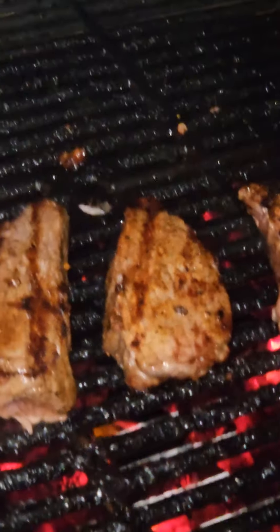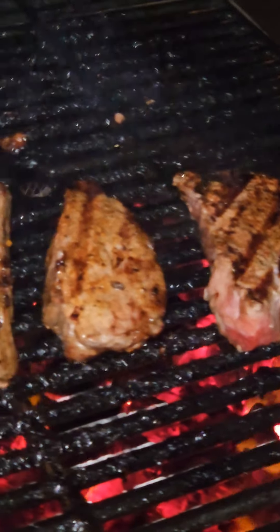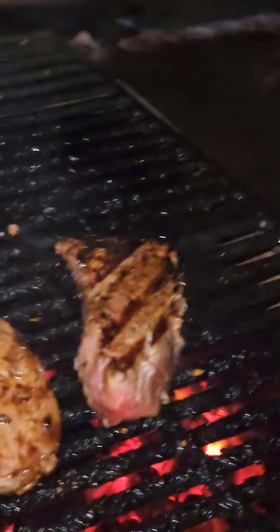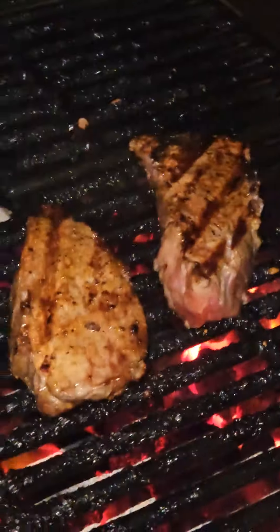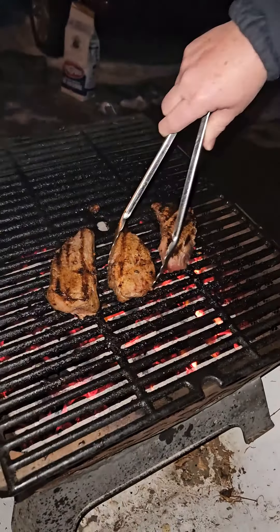A beautiful January evening — yeah, just like a couple weeks ago it was minus 50 windchill. The truck wasn't starting, most vehicles weren't starting, and now we're out here barbecuing.